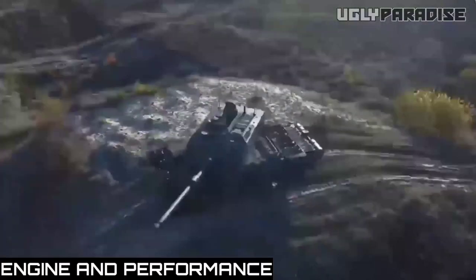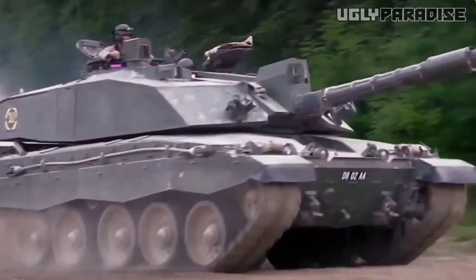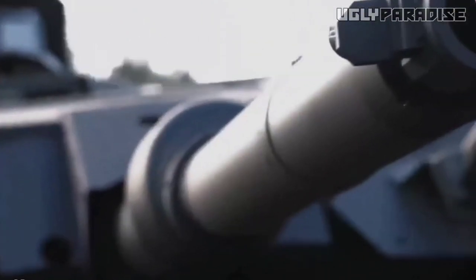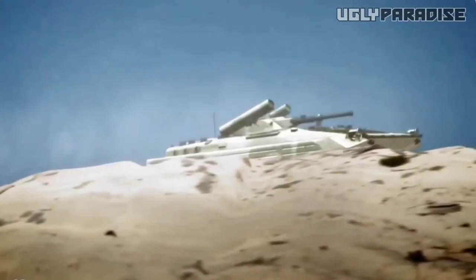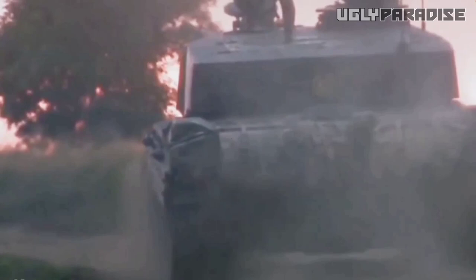The new Challenger 3 offers an impressive lineup of powertrain options, delivering exhilarating performance across the board. Depending on the trim level, drivers can choose from a range of engines to suit their preferences. The base engine is a robust V6 powerplant, producing a formidable amount of horsepower and torque, with lively acceleration and responsive power delivery. For those seeking even more power, the Challenger 3 offers an array of V8 engine options, delivering exceptional horsepower and torque figures, unleashing breathtaking acceleration and exhilarating top speeds.